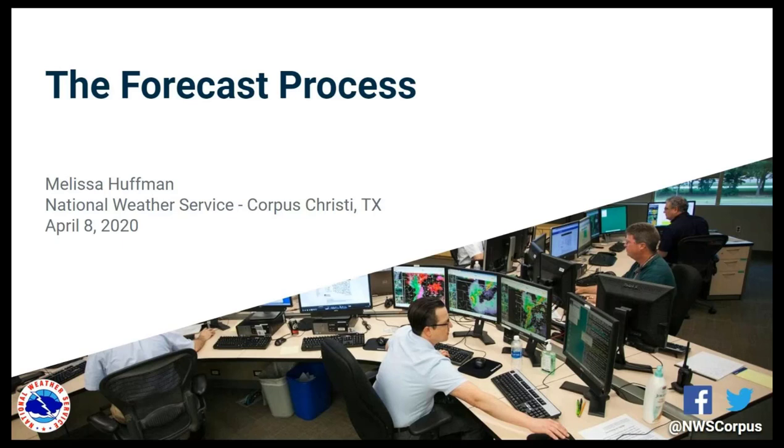My name is Melissa Huffman, and I'm the Warning Coordination Meteorologist here at the National Weather Service Office in Corpus Christi. I want to thank all of you for joining us on our second Weather Ready Wednesday webinar. This is going to be a weekly series that we do at least through May 13th, featuring different weather topics from South Texas to keep weather on your mind each Wednesday morning. If you have any requests for topics, I'll give you my email address at the end of this webinar.